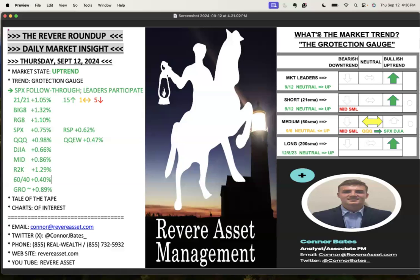Hello investors. It is Connor Bates, Associate Portfolio Manager with Revere Asset Management. Today is Thursday, September 12th, coming to you with tonight's Revere Roundup Daily Market Insight video.